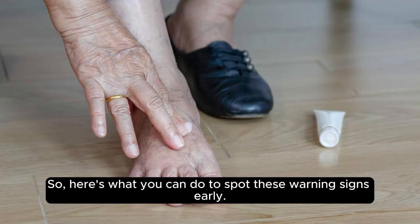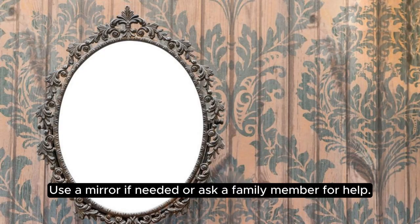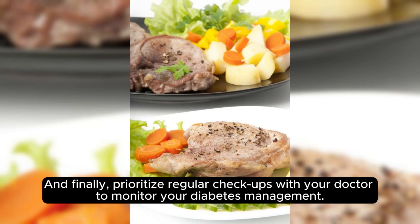Here's what you can do to spot these warning signs early. First, inspect your feet daily for any cuts, sores, or blisters, even if you can't feel them — use a mirror if needed or ask a family member for help. Secondly, keep your blood sugar levels in check through diet, exercise, and medication as prescribed by your healthcare provider. And finally, prioritize regular checkups with your doctor to monitor your diabetes management.